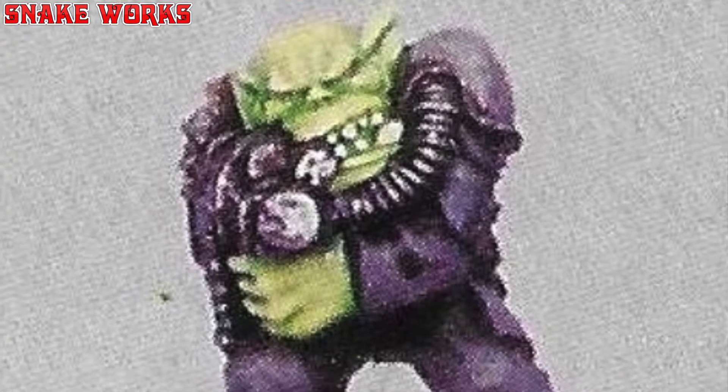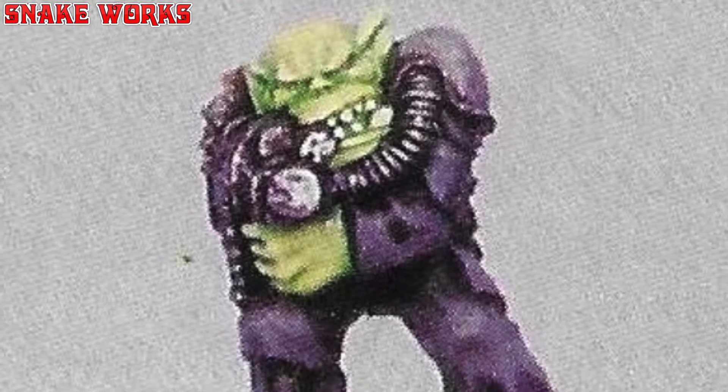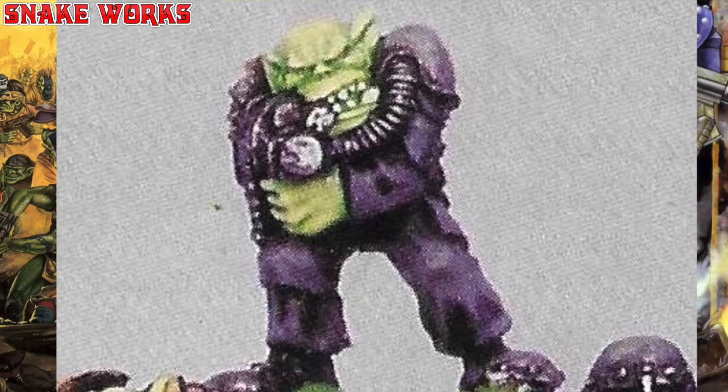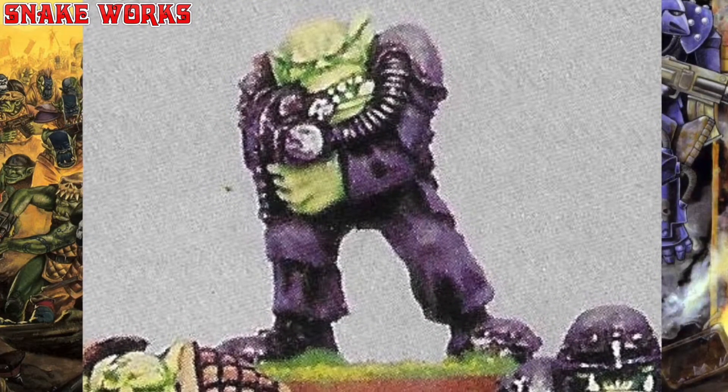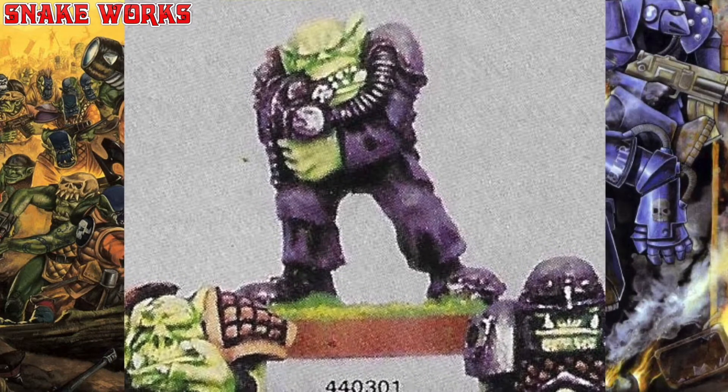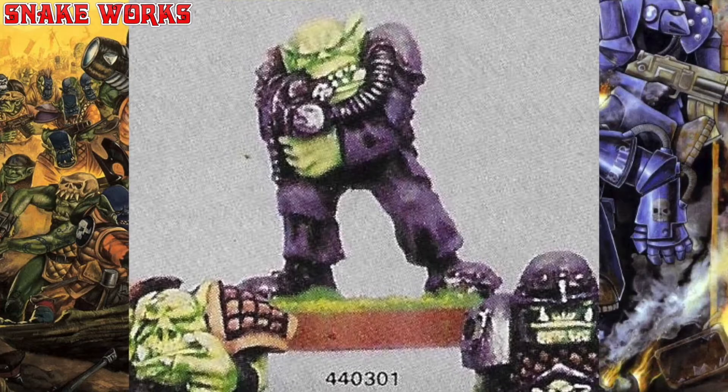Our next orc looks like a convict. He's wearing prison overalls from what you might see in the movies, you know, with little logos on such as arrows and the like. Also I can't tell if he's chewing on a cigar or if that's part of the weapon that he's holding. I can't even tell what weapon that is — I'm going to assume it's a bolter.